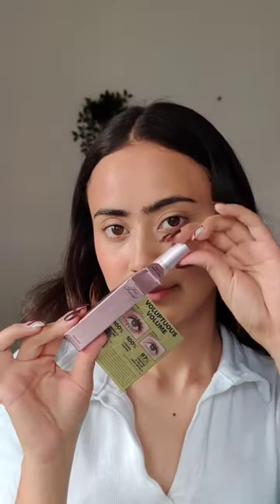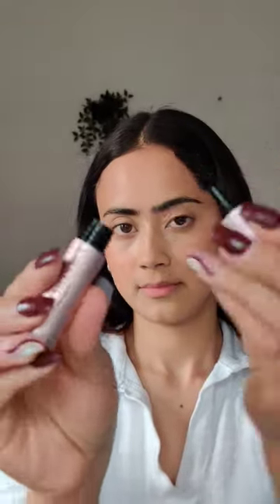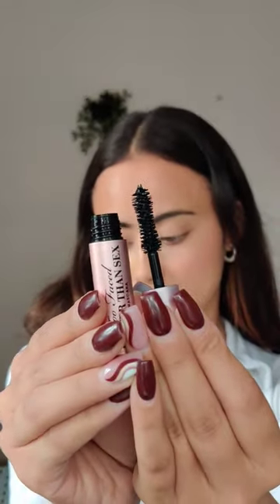I tried Too Faced for the first time. This kit comes with a mini Better Than Sex mascara and the lip injection. The mascara has an hourglass-shaped wand. I can definitely see some volume, and the formula is non-clumpy, which I love.